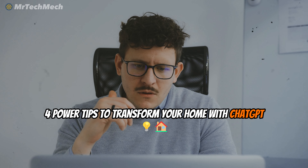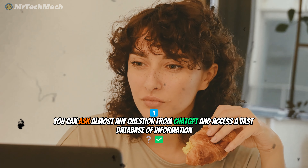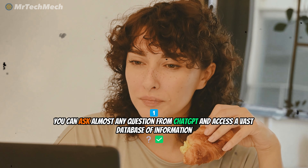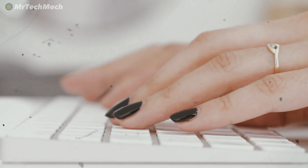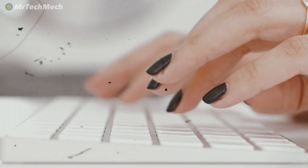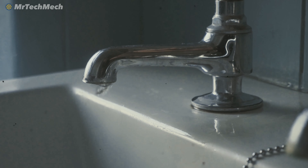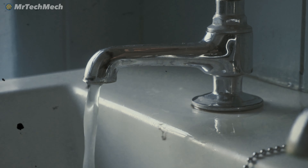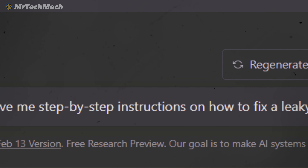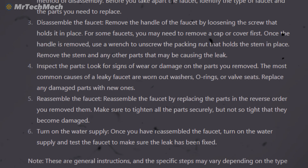Okay, let's begin. Here are four power tips to transform your home with ChatGPT. Number one, you can ask almost any question from ChatGPT and access a vast database of information. ChatGPT can help you with most of the home maintenance questions you have. Just type in a question and within seconds, you'll receive an answer from it. To give you an idea, let's say you're unsure how to fix a leaky faucet. Simply ask ChatGPT this question and it will give you step-by-step instructions on how to do it.